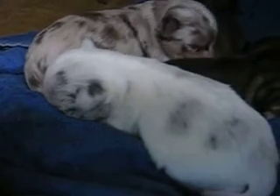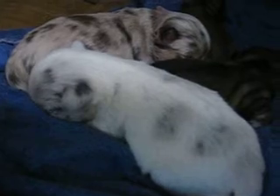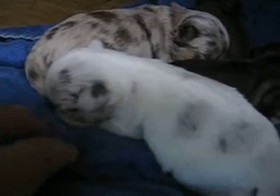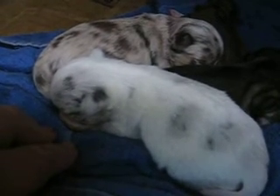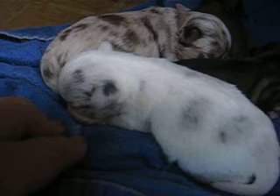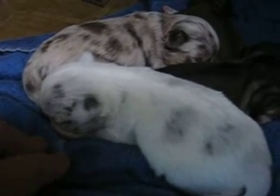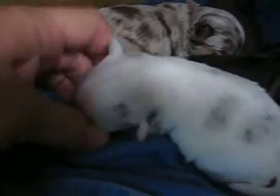This is Starlight's two girls, the merle colored puppies, and I stuck two of Cookie's Pekingese pups on her. She's helping feed my Pekingese pups because she had six puppies, so I put two on Starlight, and so far so good — they're doing pretty good.